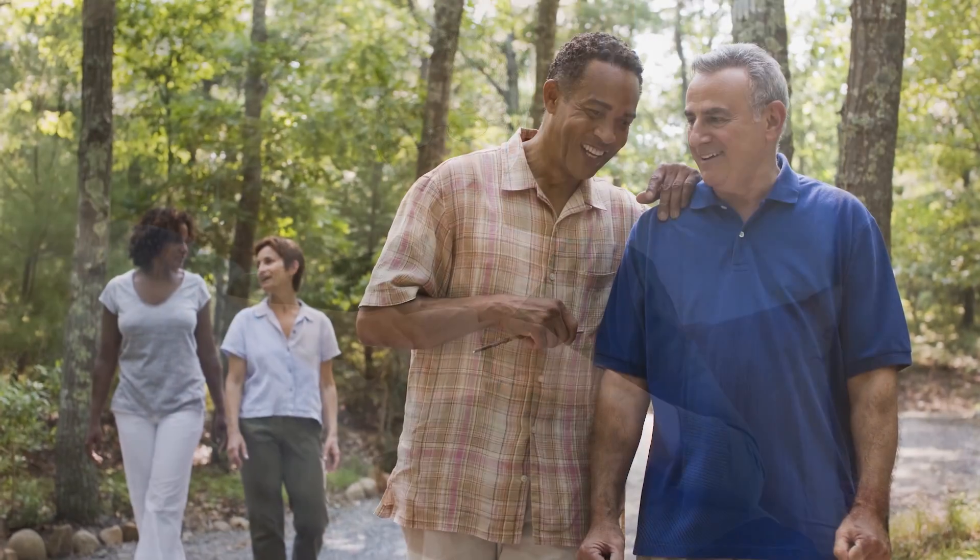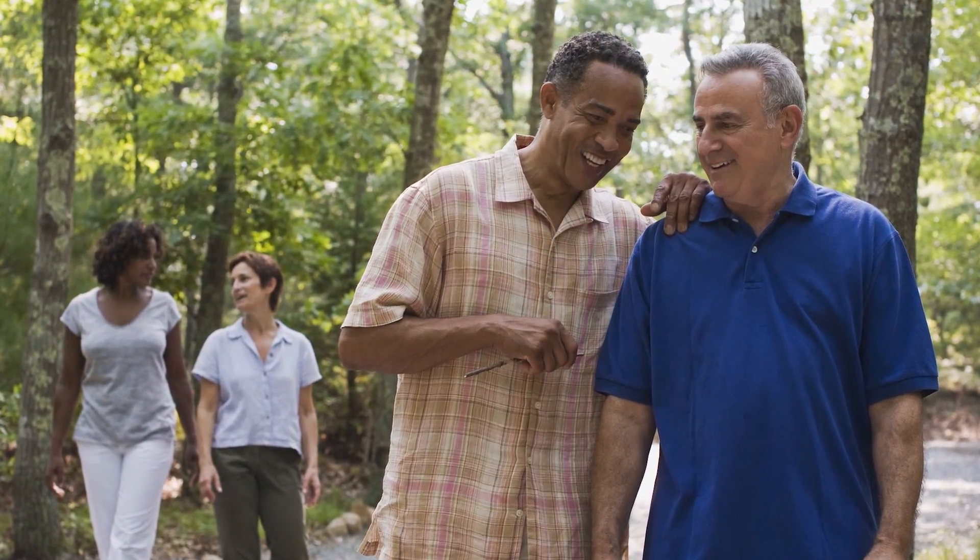It's important to know that all people older than 60 need a comprehensive dilated eye exam each year and should inform their doctor right away if they begin to have problems with their sight.